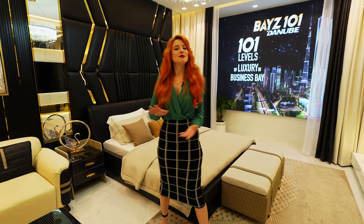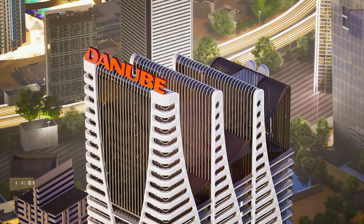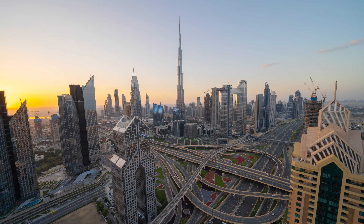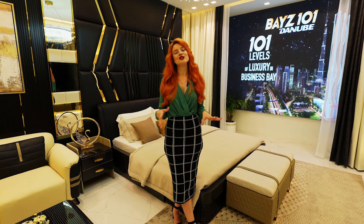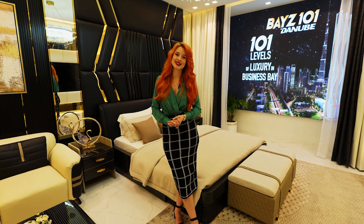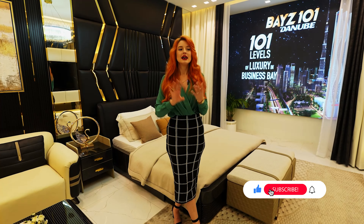In Business Bay — talking about Business Bay, this property is located in the heart of Dubai. It's a 10-minute walk to the Burj Khalifa and just a one-minute walking distance to the nearest metro station. So this project is an absolutely amazing property.